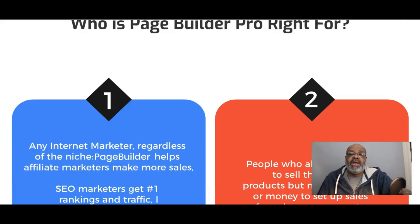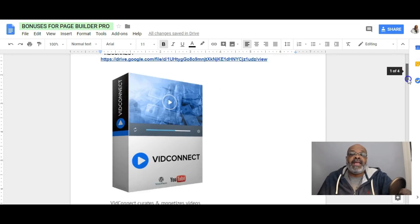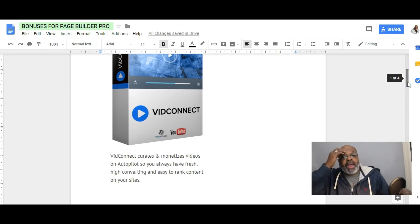The vendor is including four bonuses with Page Builder Pro. Bonus number one is Vid Connect. Vid Connect curates and monetizes videos on autopilot so you always have fresh, high-converting, and easy-to-rank content on your site.